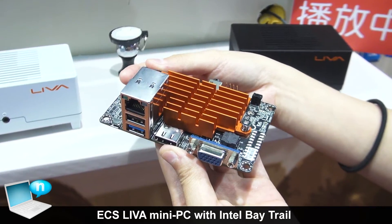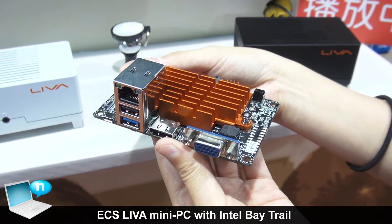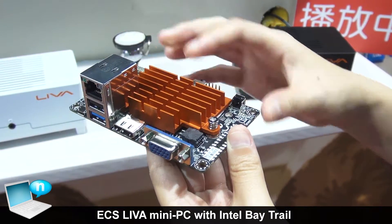The memory module is also on board — it's 2GB. For storage, we have eMMC memory, 32GB, mounted on the PCB.